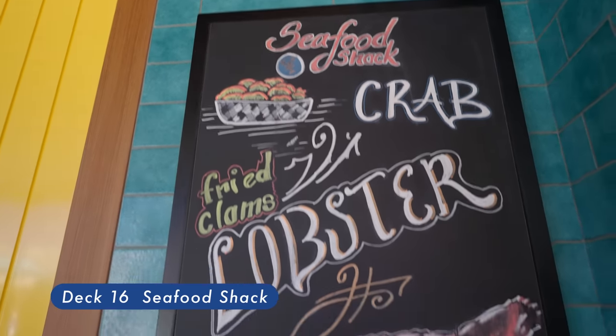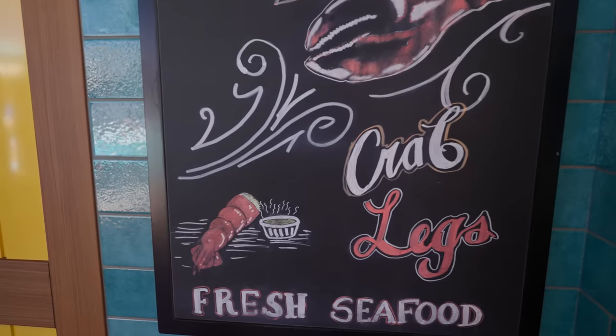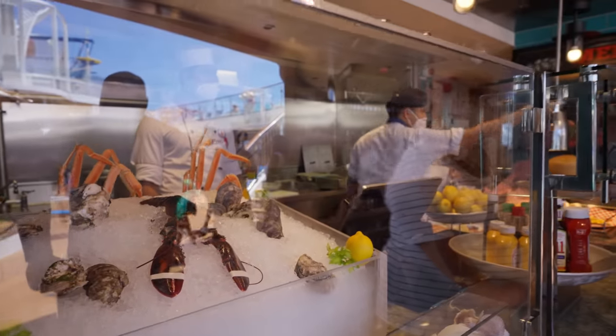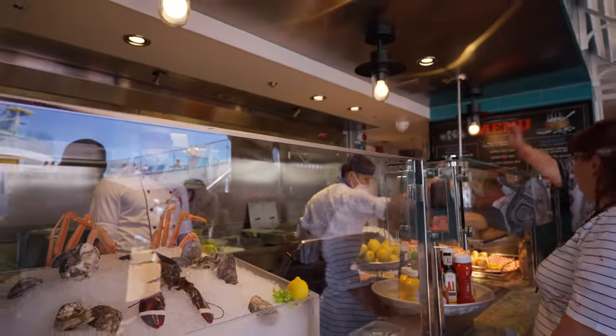Seafood Shack. Seafood Shack's the place to cast your net. Imagine a New England-style seaside spot where you can take it all in, enjoying a great meal, complete with a side of ocean view.